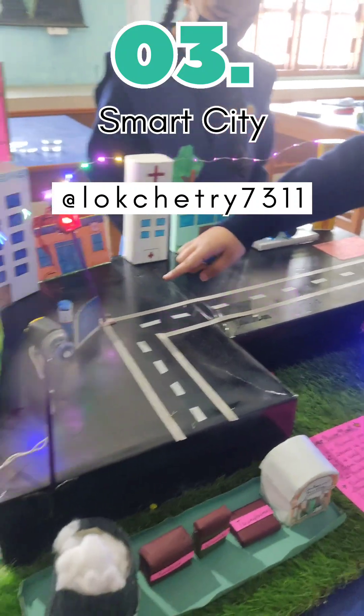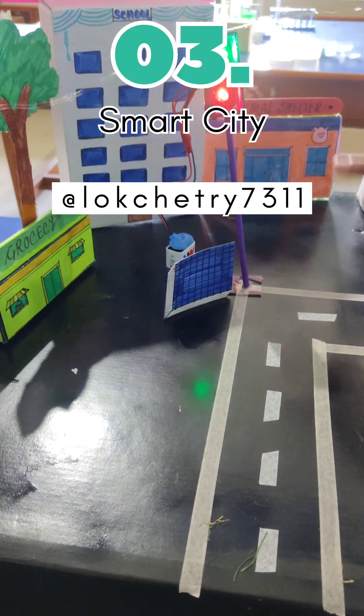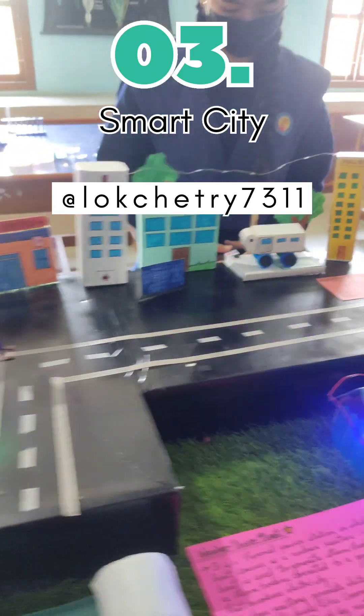Then we have solar panels which produce solar energy to produce electricity for lights such as traffic lights and other uses.